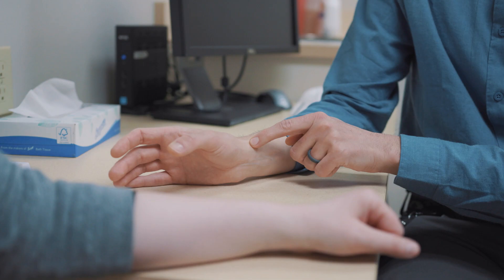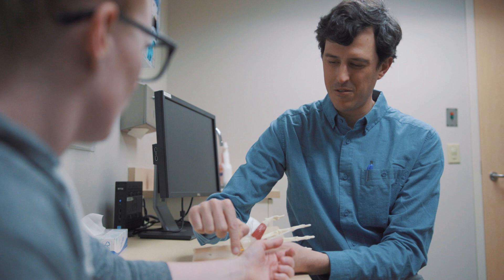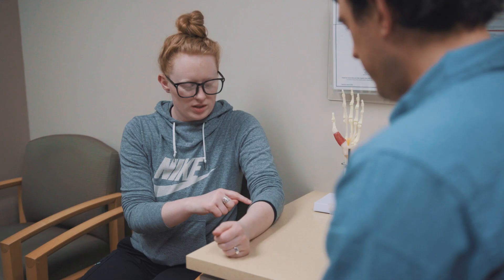De Quervain's tenosynovitis is a mouthful, but basically what it refers to is a type of tendonitis on the thumb side of your wrist. Patients usually get it from an overuse mechanism where they've been doing the same motion over and over, and it really is specific pain to one corner of the wrist.